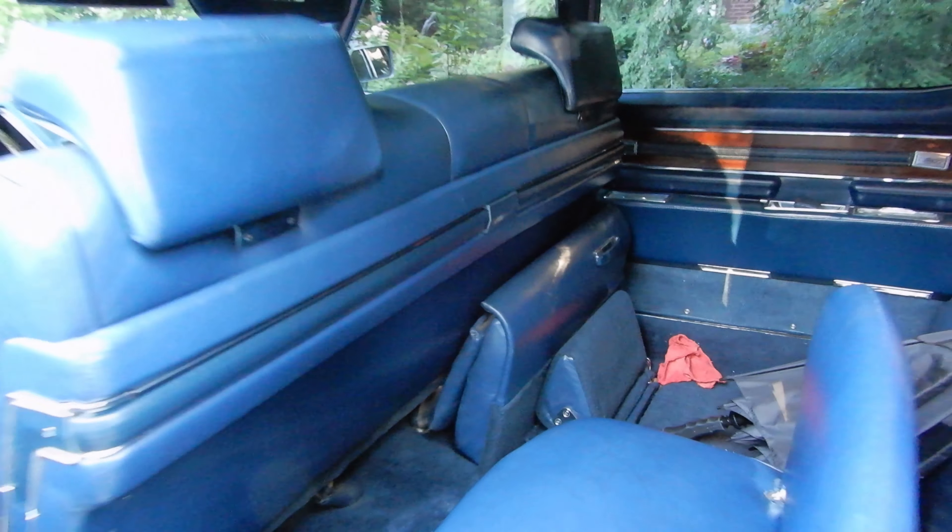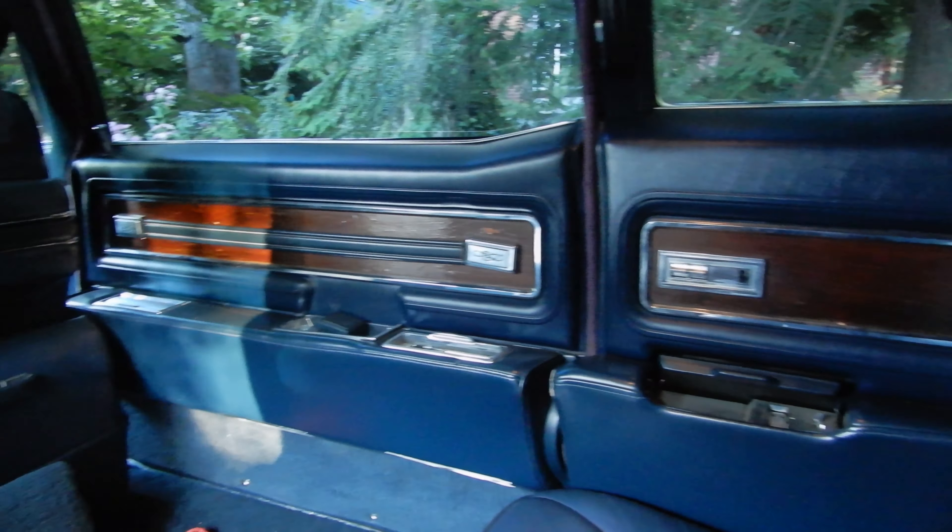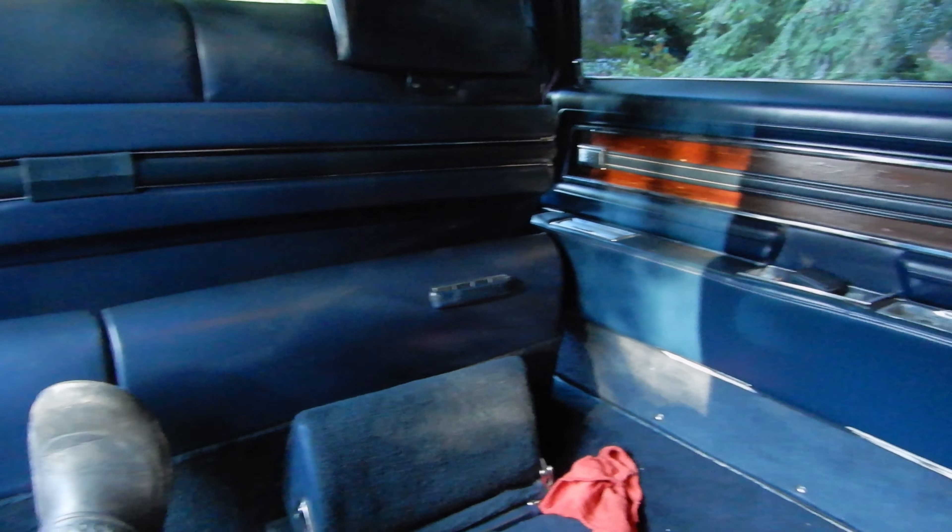Hey, Philippe. Yes, go ahead and have a seat. And here we go, we are inside. Look at that luxury for '69. And the legroom — I cannot even touch the back of the front seats.